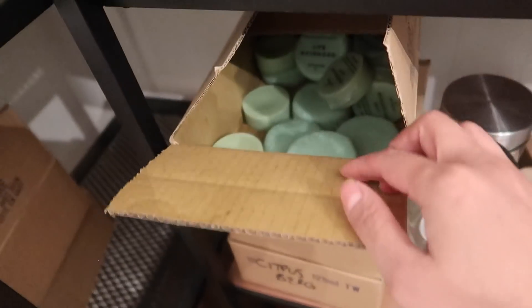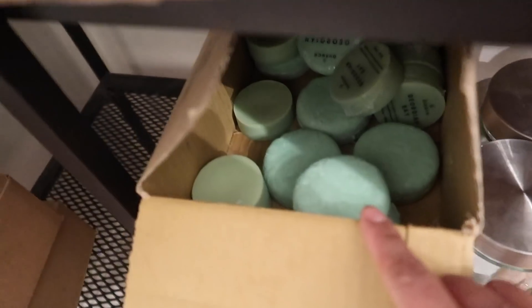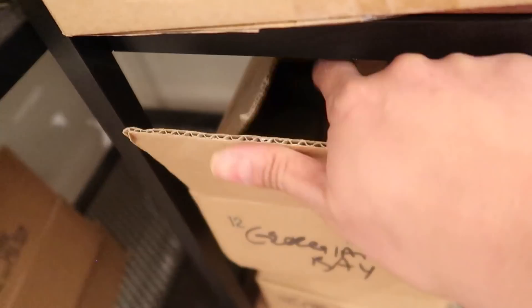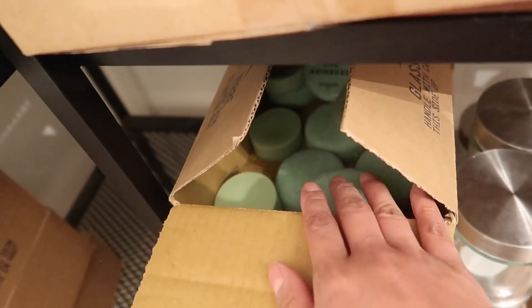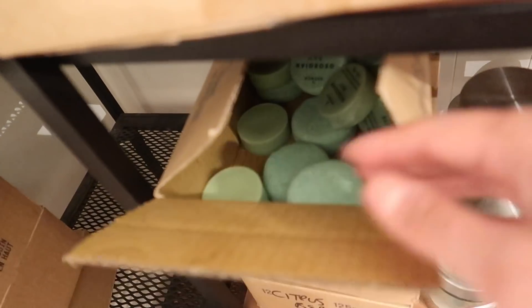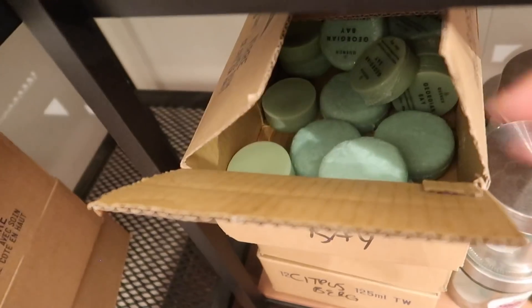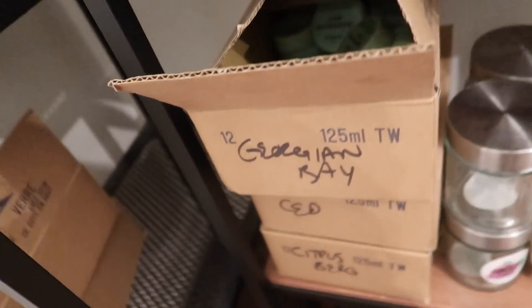Next I'm going to count my shampoo and conditioner bars, which I also keep upstairs for convenience. I've combined my wrapped and unwrapped product into one box — keeping them in the box holds the scent inside much better than keeping them out on racks, and it also allows the product to aerate and dry as needed. I really like this setup for my shampoo and conditioner bars.